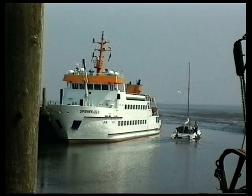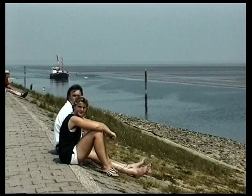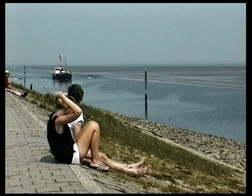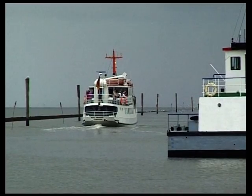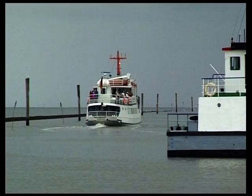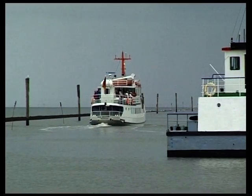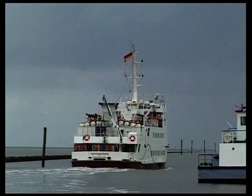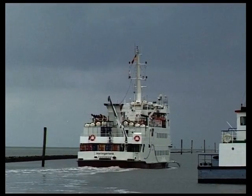Von den Häfen führen Fahrrinnen durch das Wattenmeer zu den ostfriesischen Nordseeinseln. Tideabhängig bringen Fahrgastschiffe bei Flut Besucher zu den Inseln. Das ist das Ostfriesland, wie die meisten Besucher das Land kennen.